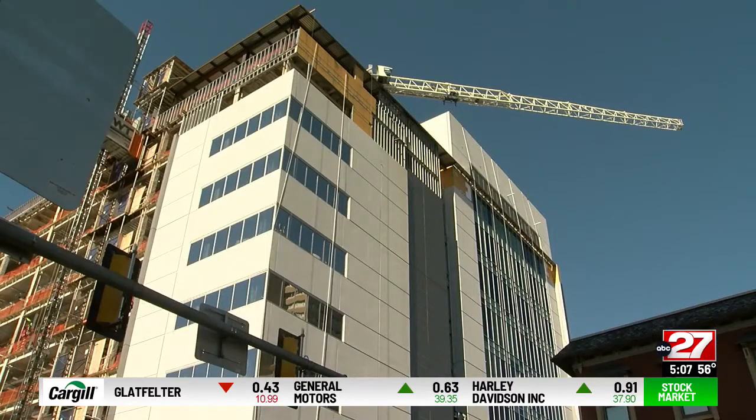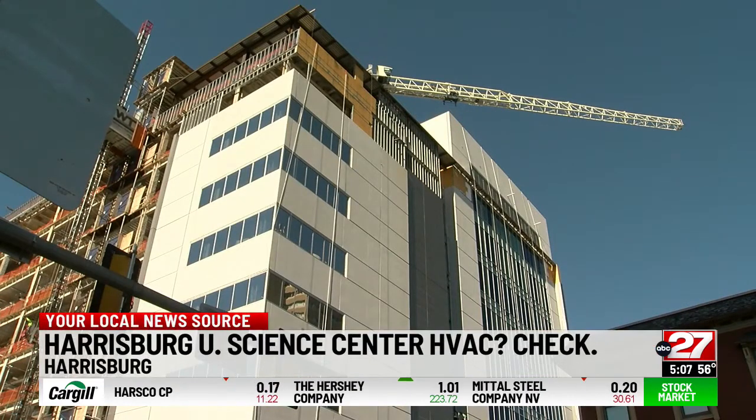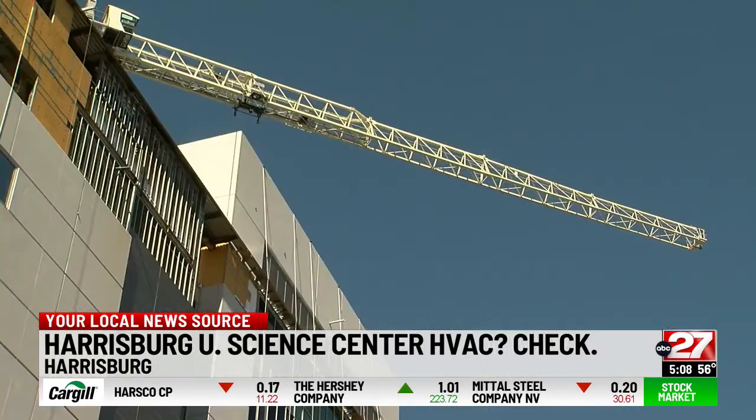Harrisburg University's new science education center is a step closer to welcoming students. For now, it is still a construction zone at the corner of 3rd and Chestnut. Today we were there as workers installed the HVAC system.